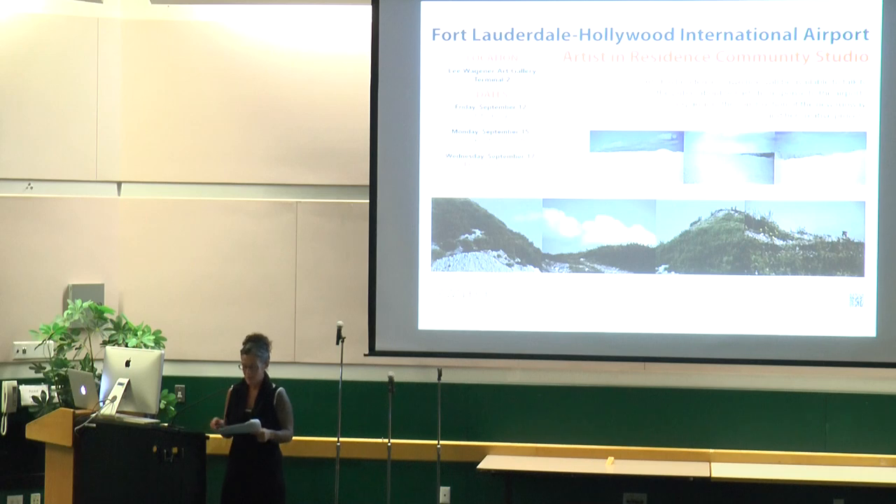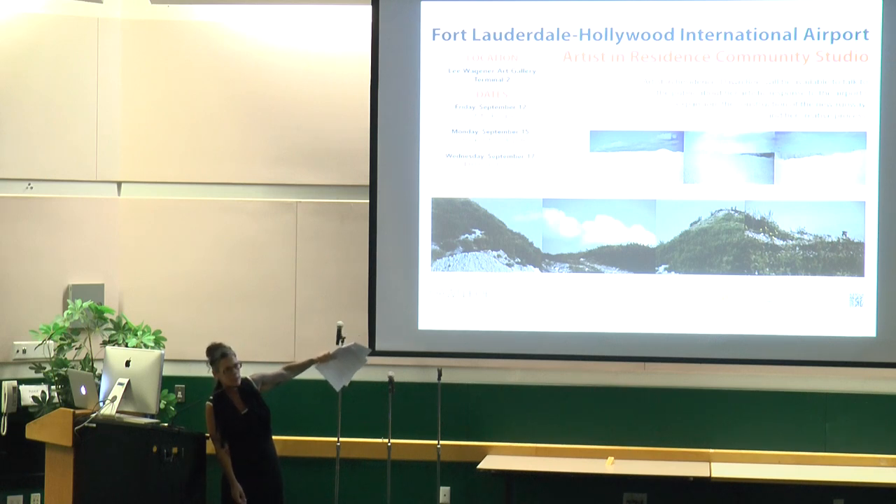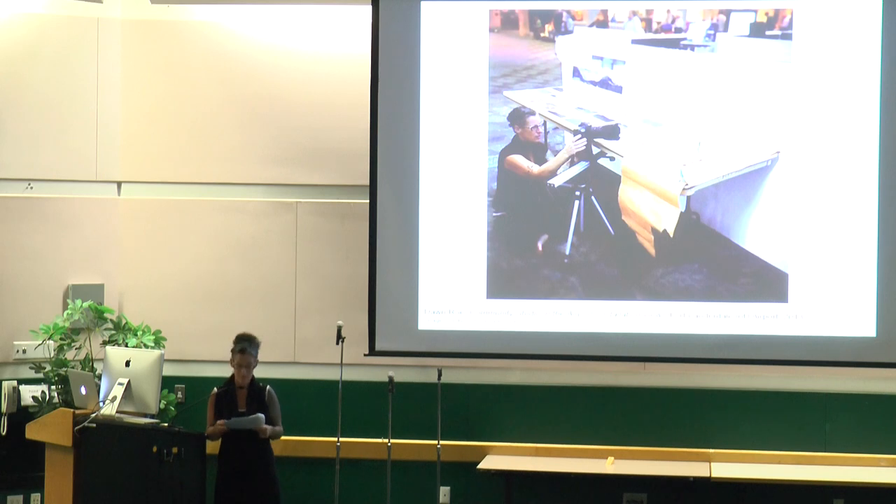I'm actually going to be doing my community studio hours right in that gallery this week. If any of you want to spend some time with me, those are the three dates — Friday, Monday, and Wednesday — and you can come hang out and engage in some art making. Because I live and work in Winter Park where I teach at Rollins College, many of my visits have been short term, a few days at a time, but punctuated with some longer visits including this one. One of the more unorthodox activities I suggested was this idea of the community studio in the airport.